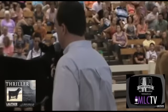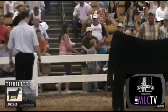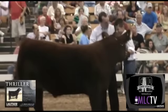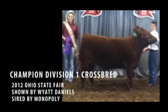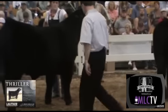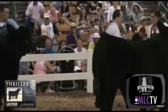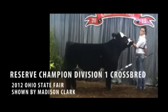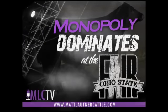Great set of steers. Super set of show people out here. Judge Roseboom moving in for the selection of the Grand Champion in Division 1. Congratulations, Wyatt Daniels. And now for the selection of the Reserve Grand Champion in Division 1. Congratulations, Madison Clark. Any final thoughts, Brandon? I think the judge picked him right there. That's a pretty good red Monopoly that won that deal. And that steer of Clark's — he's a good rascal, too.